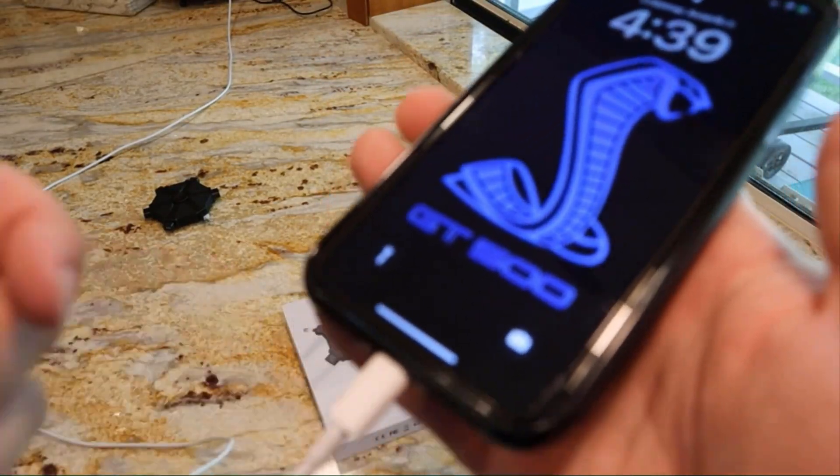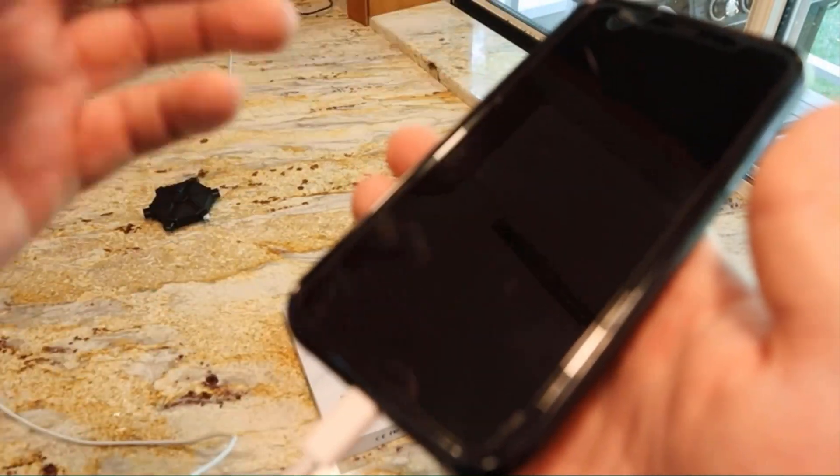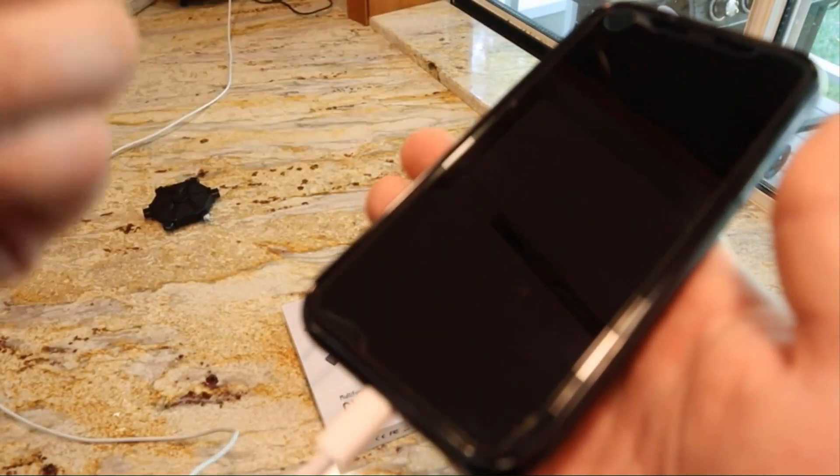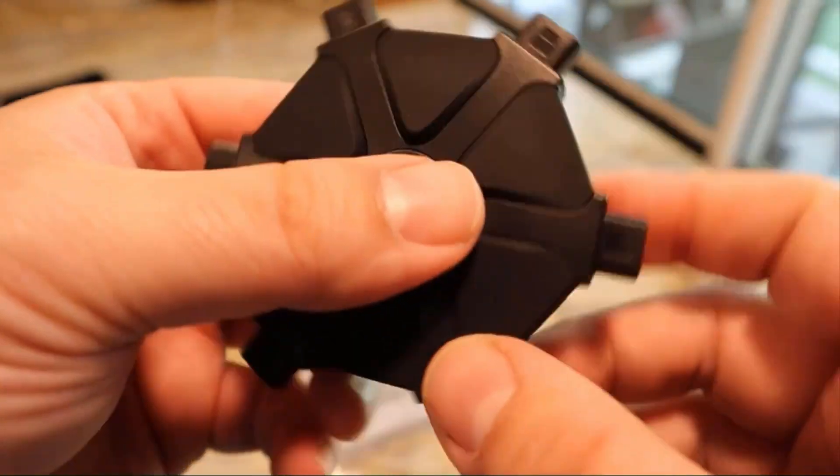Overall, the Pureport Multi-Tool Kit is a great way to keep your electronic devices clean and in good working condition. It is a must-have for anyone who wants to extend the life of their devices and improve their performance.